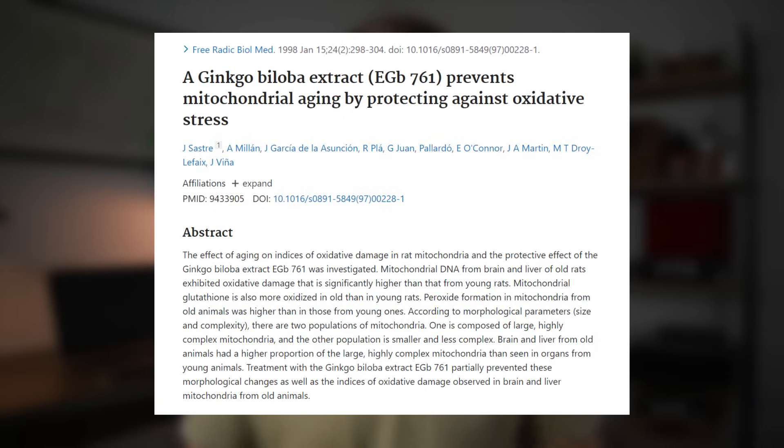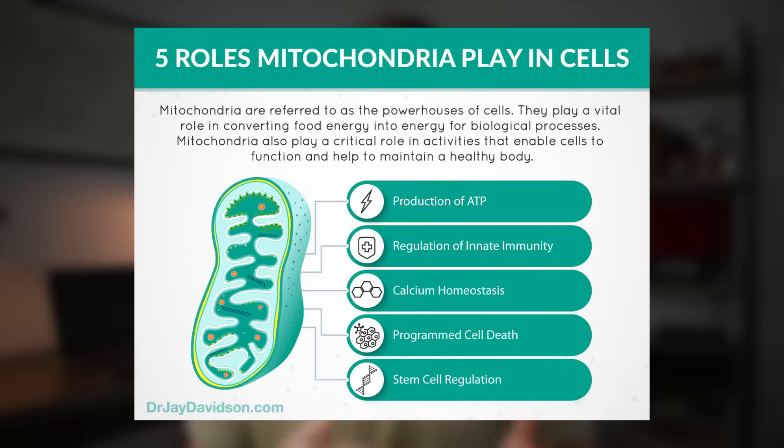Another possible mechanism that may be playing a role is preliminary evidence from rodents suggesting that ginkgo biloba might actually improve mitochondrial function of nerves. The exact extent to which this contributes to ginkgo's cognitive benefits isn't fully known yet, but it is a mechanism that has been becoming increasingly interesting.